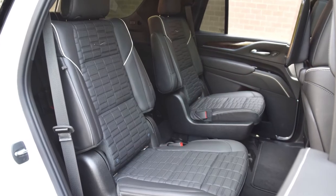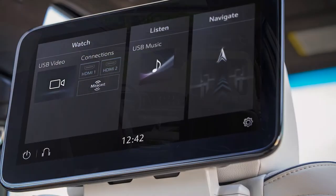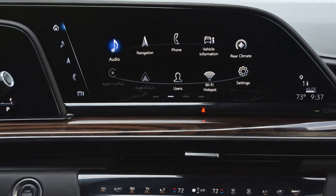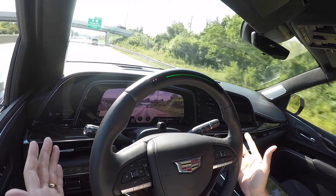Rear seat passengers are pampered with an abundance of charging ports and a pair of 12.6-inch independent touch displays with navigation as well as streaming capability to play games, music, and videos. Super Cruise and many other features of the Escalade are powered by GM's new vehicle intelligence platform.